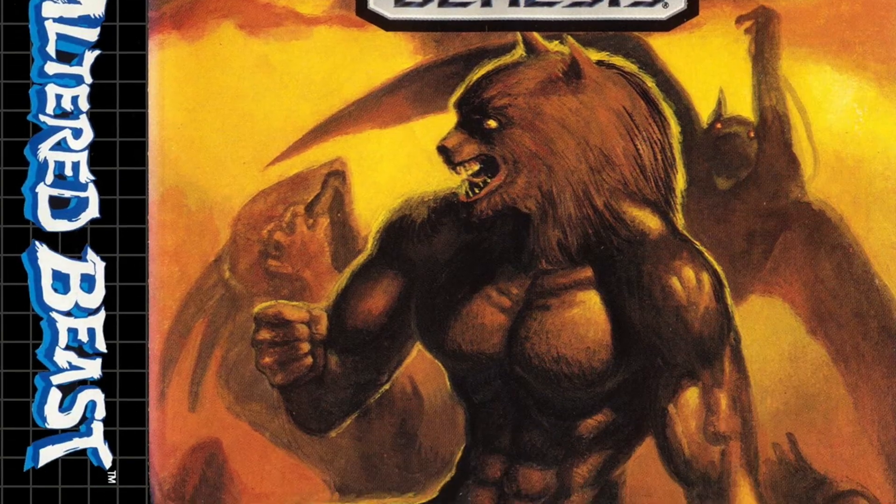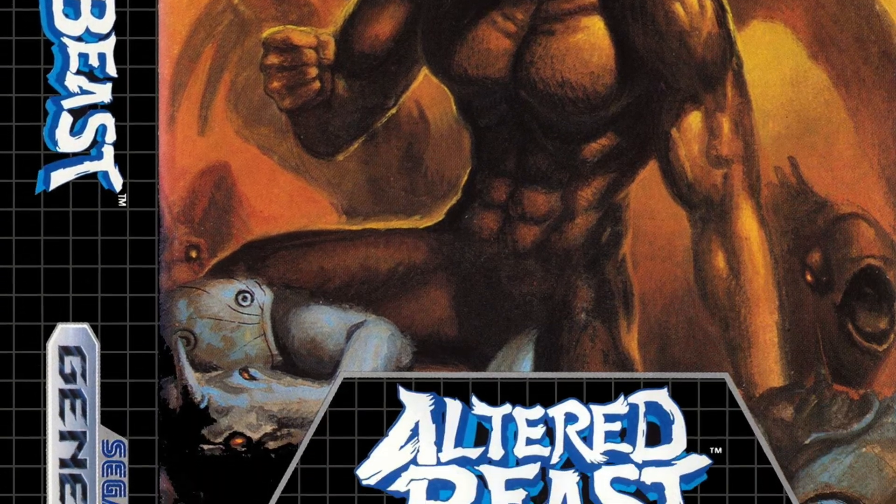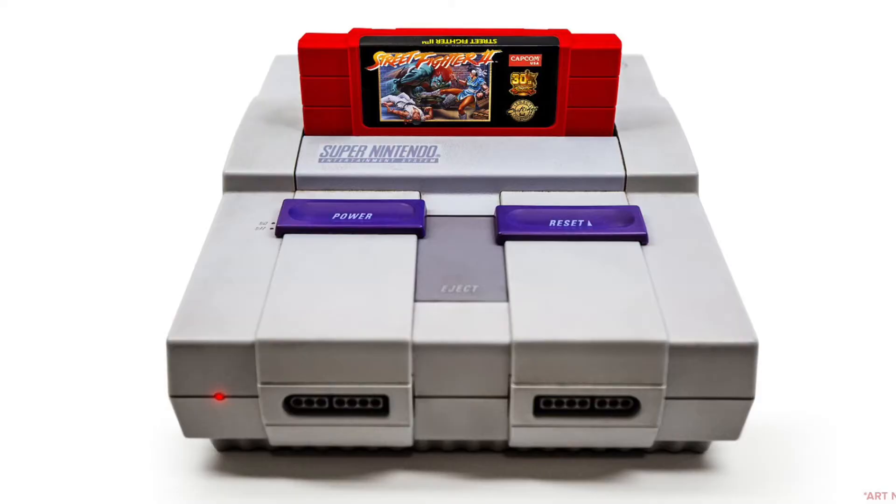Just don't bring back Altered Beast — I swear, I cannot deal with that. Anyways, for more information on the EasyWell Network, head on over to Patreon.com slash EasyVille.